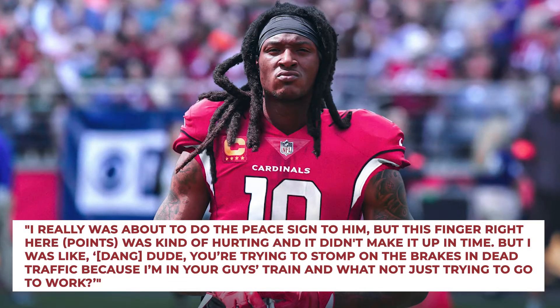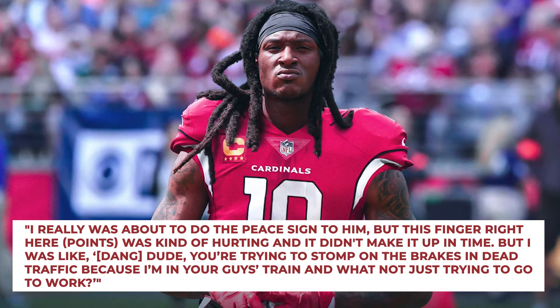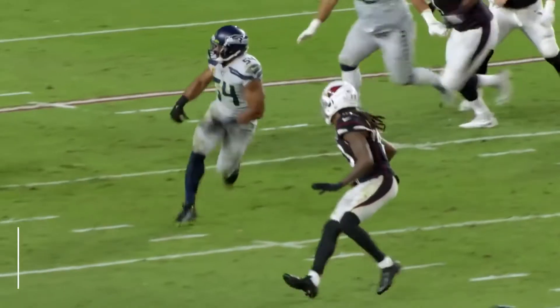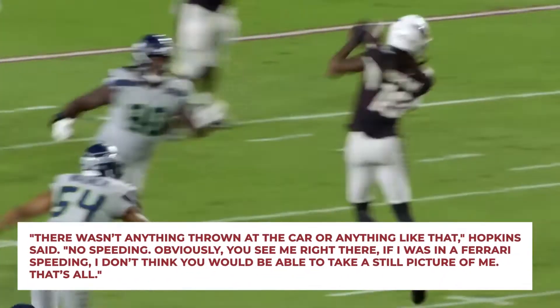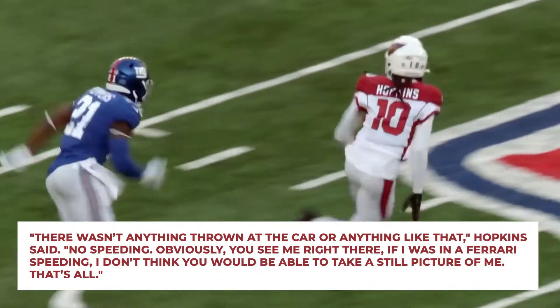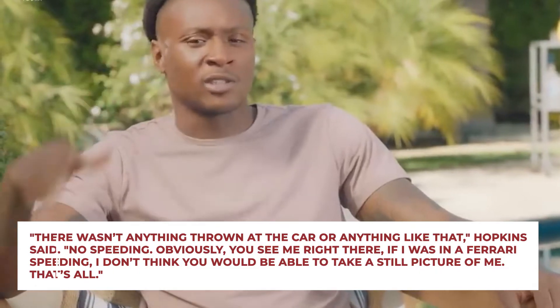'You're trying to stomp on the brakes in dead traffic because I'm in your guys' train just trying to go to work?' Witnesses allegedly claimed that Hopkins was driving recklessly, which he denied. 'There wasn't anything thrown at the car or anything like that,' Hopkins said. 'No speeding, obviously. If I was in a Ferrari speeding, I don't think you'd be able to take a still picture of me.'